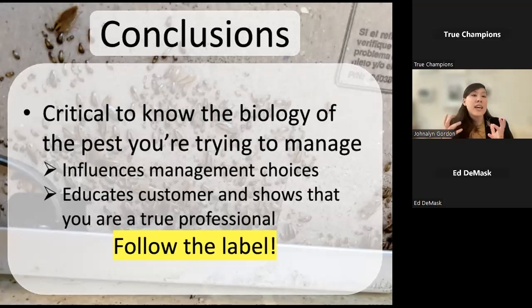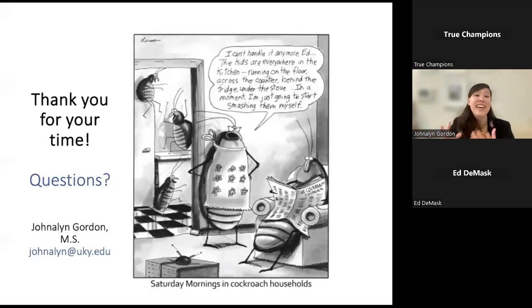In conclusion, knowing the identification, biology, and habits of the pests we're managing is absolutely critical, and taking those into account helps you pick the best management strategies. You can share this information with customers, explaining why you've made your treatment choices from an educated standpoint and demonstrating that you are the true professional. Always follow the label. Thank you so much for your time.